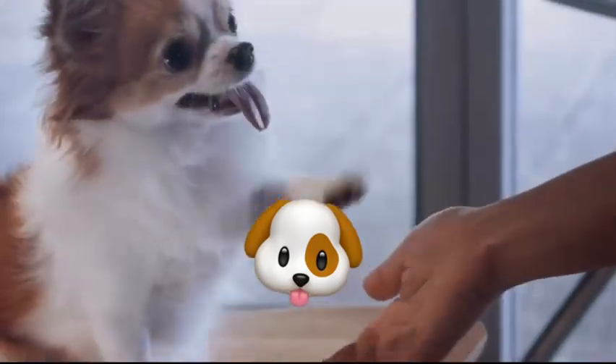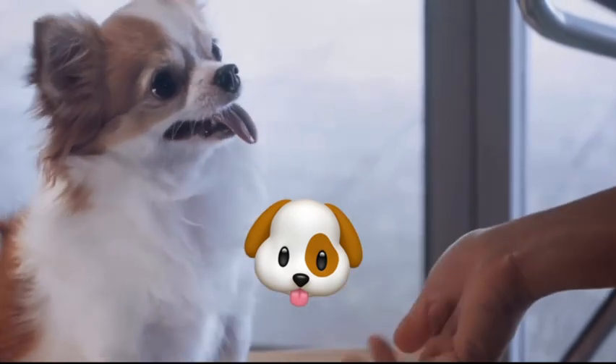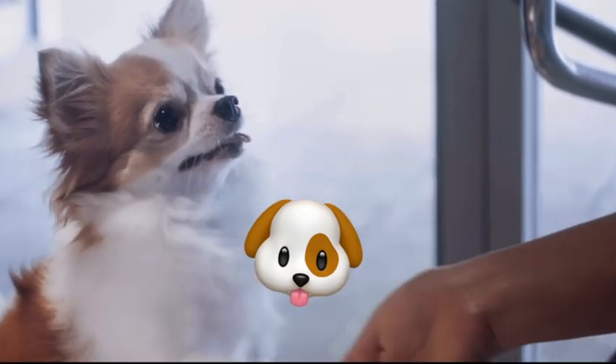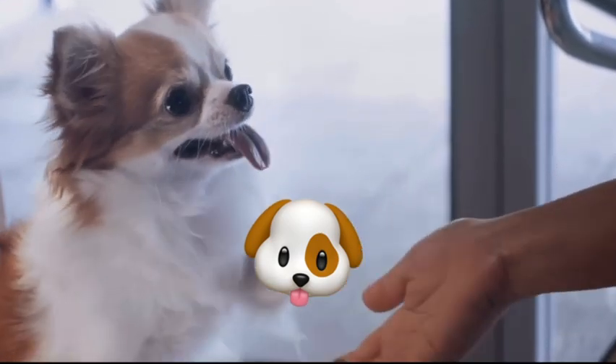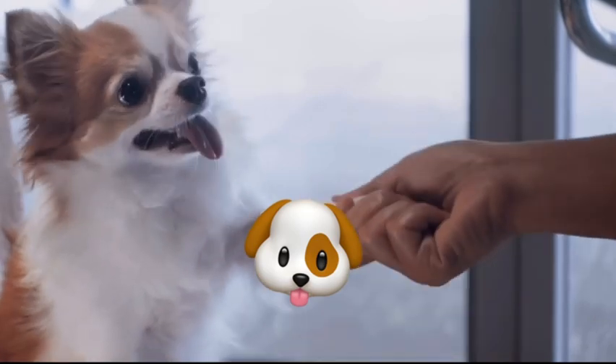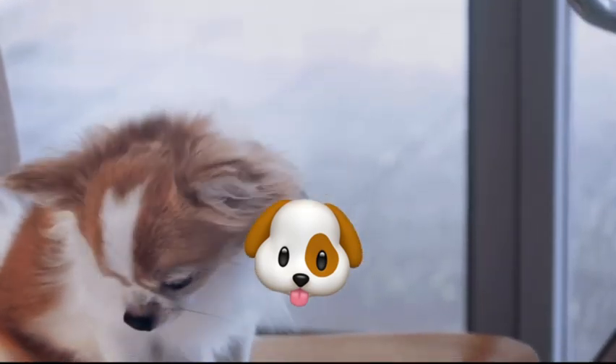And then there are dogs that are naturally prone to getting dirty, like those with floppy ears or curly coats. All these factors can affect how often you need to bathe your dog, and it's essential to take them into account when developing a bathing schedule.